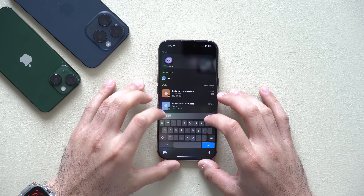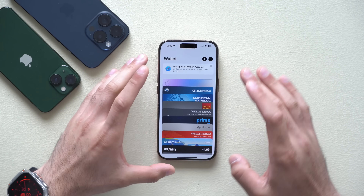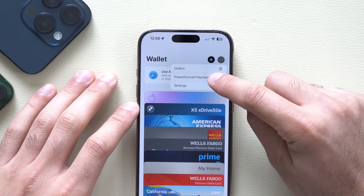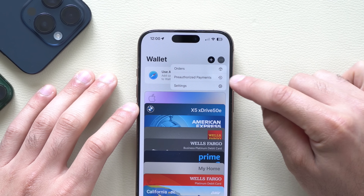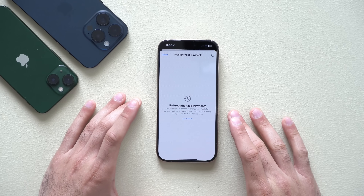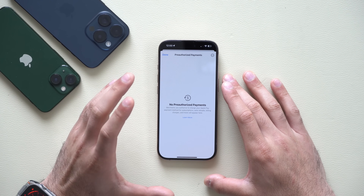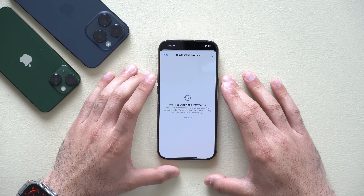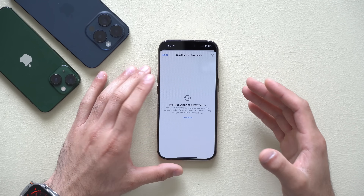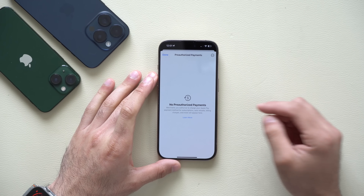The next change is in the Wallet app. By launching Wallet and tapping the three dots, you'll see a new section called Pre-Authorized Payments. Tapping it lets you manage all subscriptions you've been using with Apple Pay, and you can revoke them right here — which is great for subscriptions that are hard to cancel. This is a great way to track your subscriptions and may make apps like Rocket Money no longer necessary.